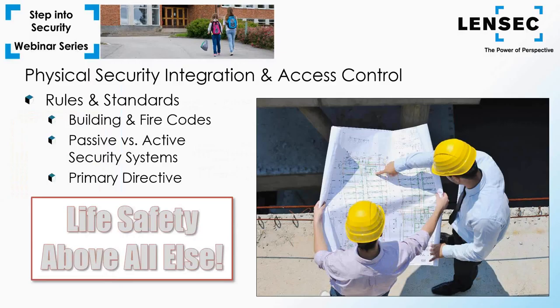Let's look at the basic rules and standards that apply to access control. While most physical security integration must comply with building and fire codes, it doesn't fall under the same scrutiny as access control. The difference is that passive security systems such as cameras don't have the same effect on people as an active system like access control. Access control will actively lock doors, block access, and directly affect people moving in and around the facility. CCTV camera systems are just monitoring what's going on but not impeding movement. Our primary directive is life safety above all else.